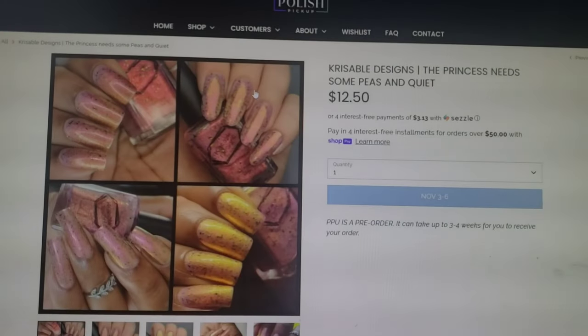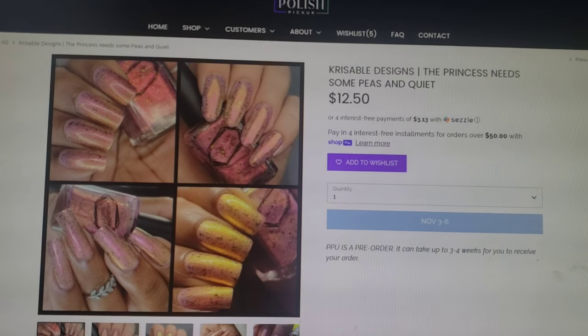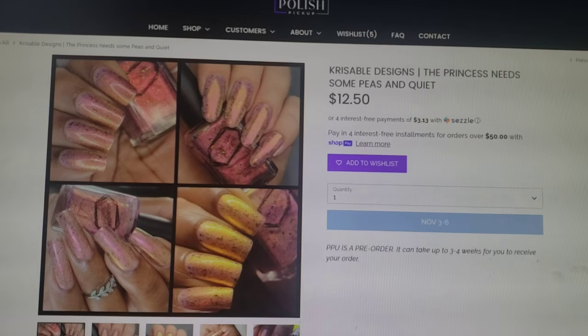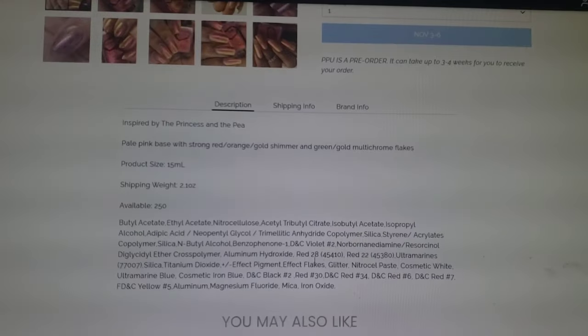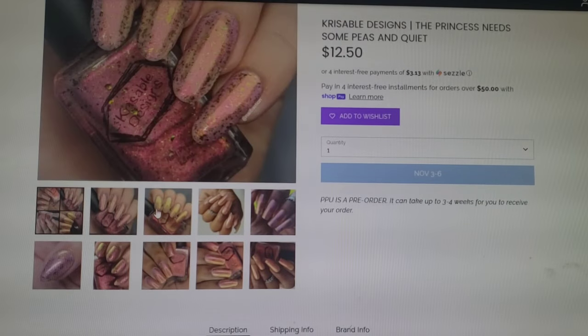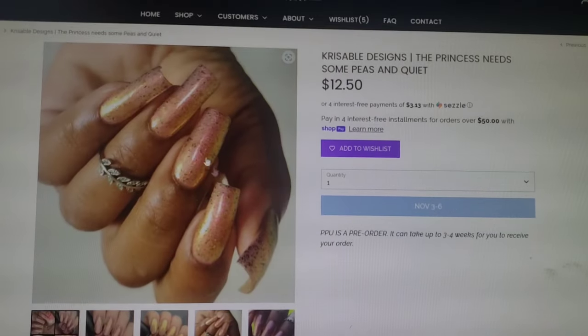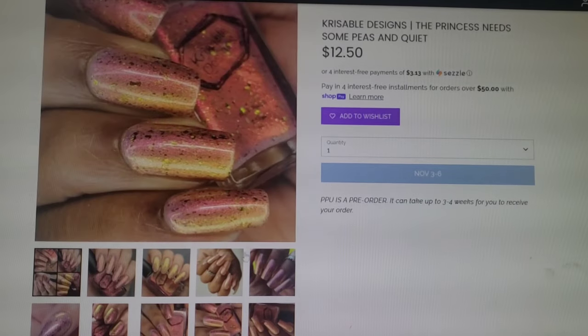I have a ton of polishes in this wheelhouse, but I'm going to pass this one, though I had to mention it because it's absolutely stunning. This one is Crissible Designs — The Princess Needs Some Peas and Quiet. It's in a 15ml bottle and 250 of this one will be available. It is a pale pink base with strong red to orange to gold shimmer and green to gold multi-chrome flakes. So a lot of shiftiness to be had in this polish and it's absolutely stunning.